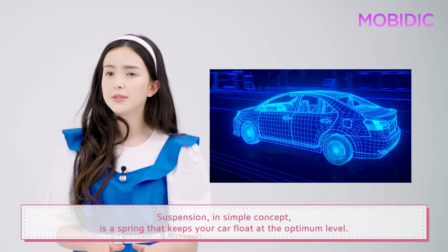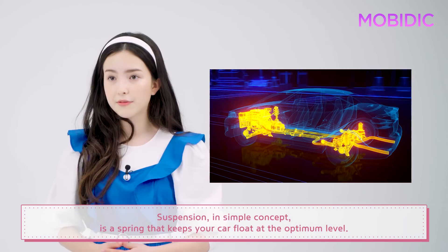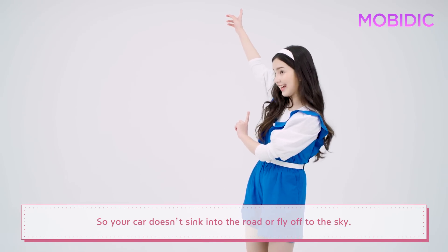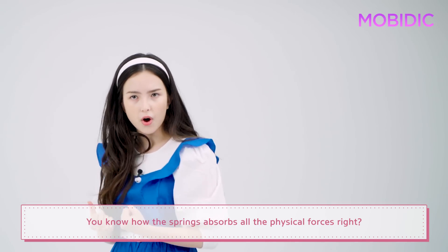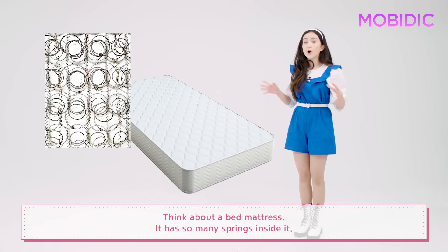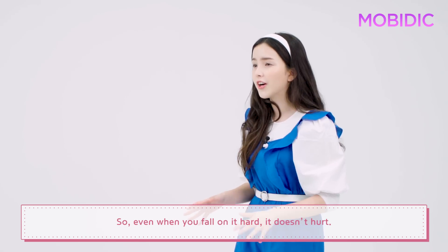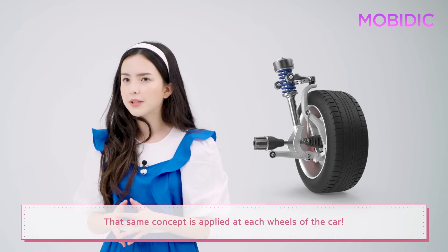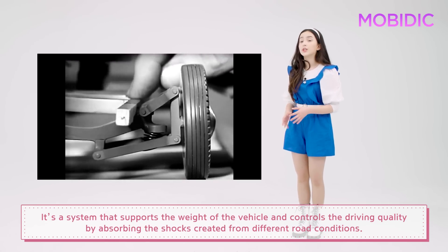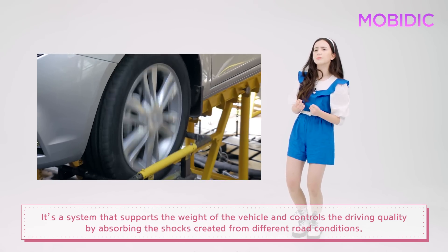Suspension, in a simple concept, is a spring that keeps your car floating at the optimum level, so your car doesn't sink into the road or fly off to the sky. You know how springs absorb all the physical forces, right? Think about a bed mattress — it has so many springs inside it, so even when you fall on it hard, it doesn't hurt. That same concept is applied at each wheel of the car. It's a system that supports the weight of the vehicle and controls the driving quality by absorbing the shocks created from different road conditions.